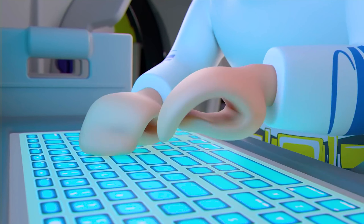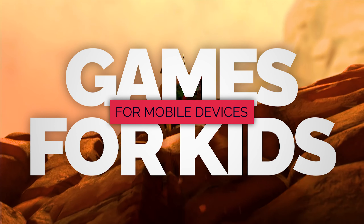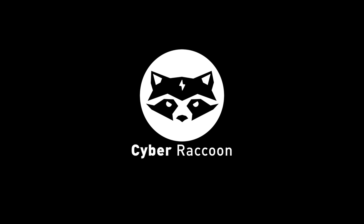School is out now that summer is here, but what do you do on rainy days when everyone is stuck inside? Games are an excellent method to gain some peace and quiet if you find yourself with a restless child. In light of this, we've chosen some of our best kid-friendly mobile games.